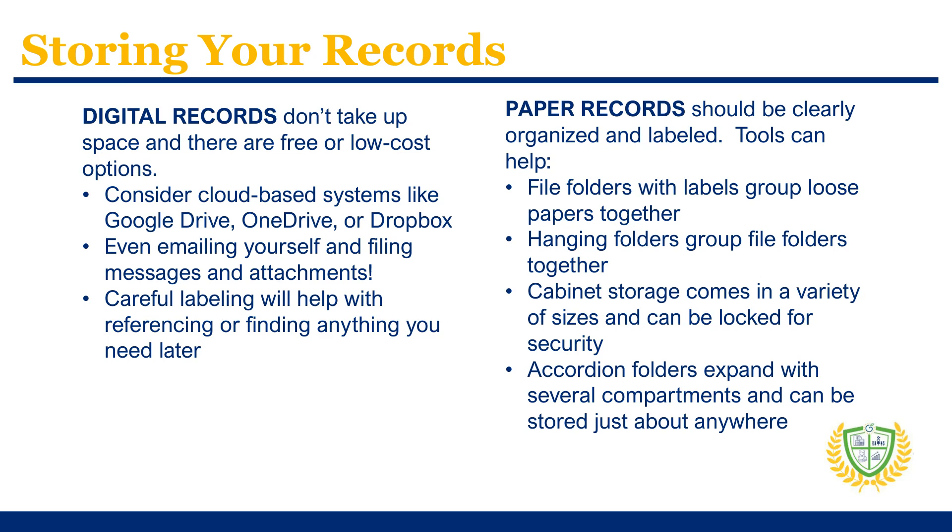The good news is that you have various options for storing your records. The perks of maintaining digital records are that they don't take up space to store and there are many free or low-cost storage options that are simple to use. Setting up your digital records can be as simple as saving digital copies or photos of your documents on your computer. A paper record-keeping system can be simple to set up, but it should be clearly organized and labeled to help you quickly find your documents when you need them.